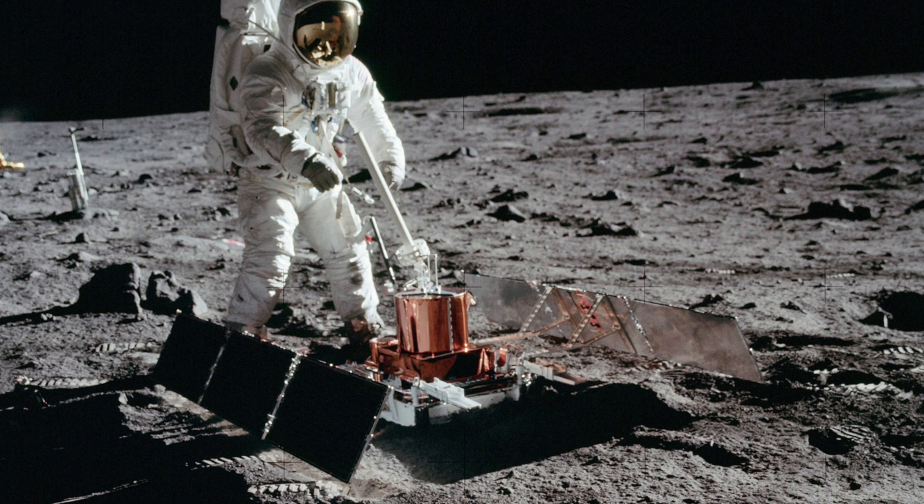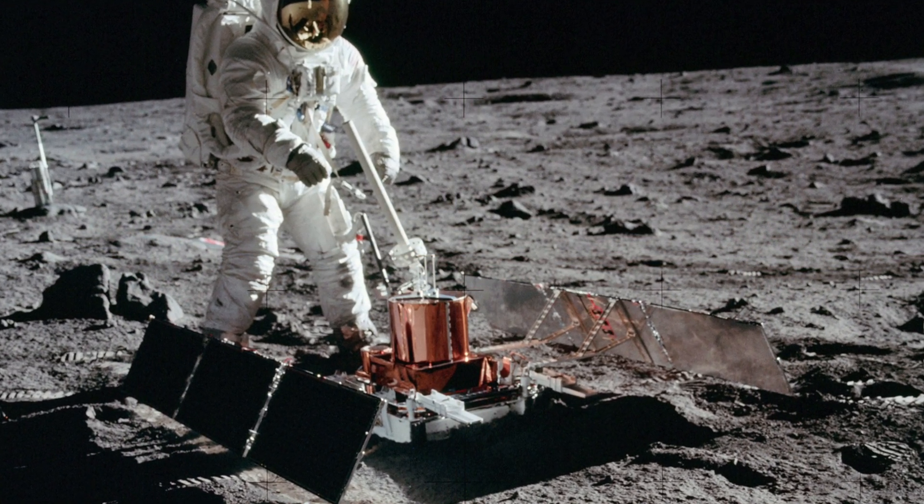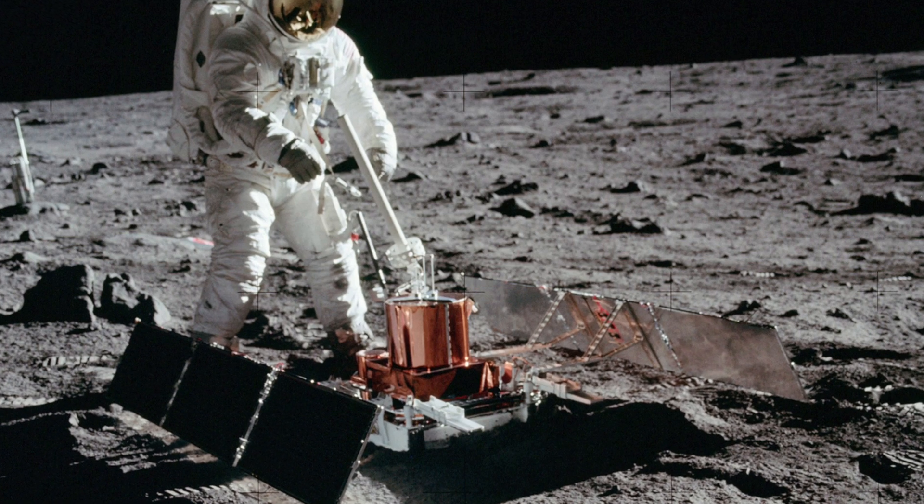The moon is still geologically alive, likely through the shifting of tectonic plates. There are still seismometers on the surface of the moon installed during the Apollo missions in the 60s and 70s, and to this day we still pick up lunar quakes — like earthquakes on the moon. We're seeing that the moon is still moving and shifting, and we want to figure out why.